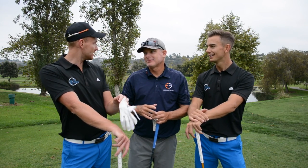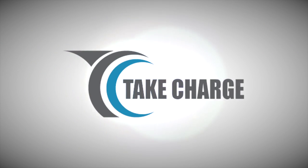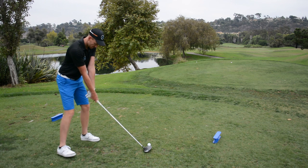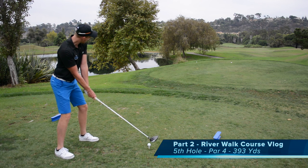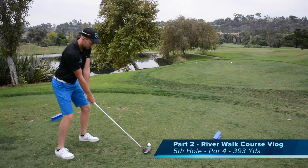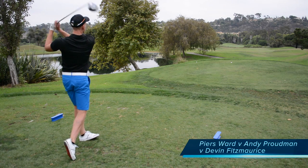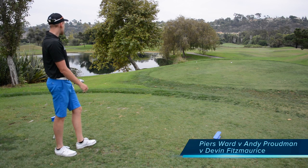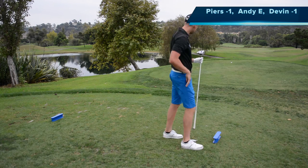This hole looks a bit interesting, there's a lot of water here. I'm not sure about this — big carry needed I think. Let's go, gotta blast it. There we go, that's Miles over there. It's probably carrying 280 that one. Good shot, just down the right side, nice.